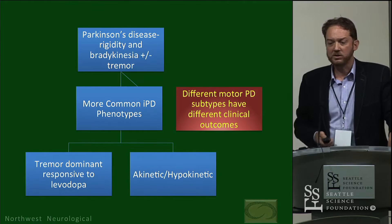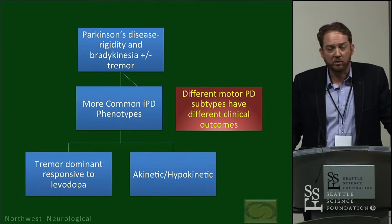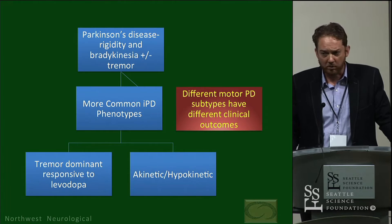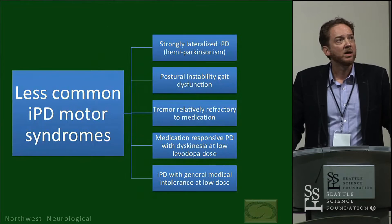The typical Parkinson's syndromes in my mind fall into two different groups: the tremor-dominant, responsive to levodopa, and the akinetic-hypokinetic, also responsive to levodopa. Even within these common syndromes you see phenotypic variation with different clinical outcomes. We know the akinetic-hypokinetic versions have earlier progression to dementia, more non-motor symptoms, and REM sleep behavior disorder, whereas the tremor-predominant form has a more benign course, slower progression — perhaps even tremor as a marker for a compensatory, healthier neural system in the face of neurodegeneration.